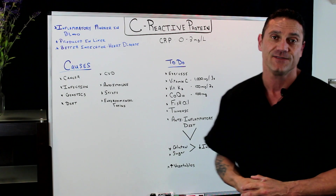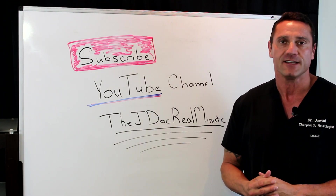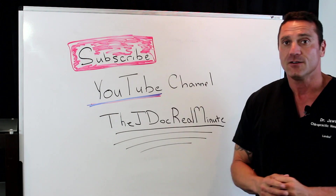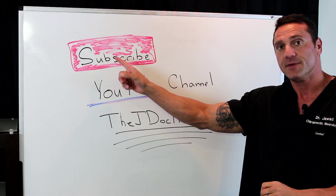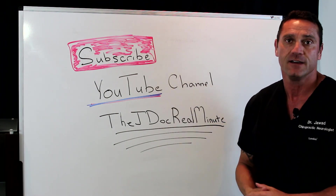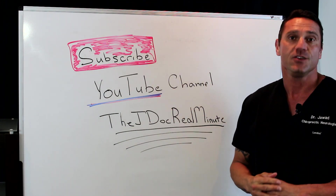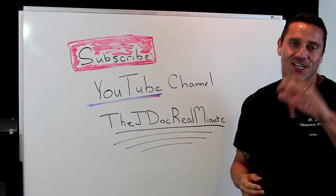Thanks for watching — I'll see you in the next video. Over the last couple of years, my YouTube channel has grown tremendously, and I can only appreciate the viewers who subscribe. If you're watching this on YouTube, please hit the subscribe button to get the most up-to-date videos, or you can Google my name, Dr. Janan Jawad, and go to my JDoc Real Minute page. Thanks everybody who's watching — I greatly appreciate it.